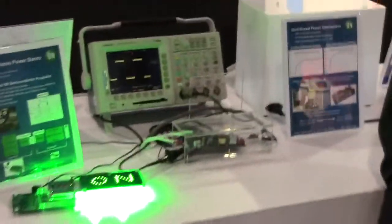Hi, this is Jason McDonald at the On Semiconductor booth at APEC 2015, and I'm here to highlight our new power conversion solution using gallium nitride.